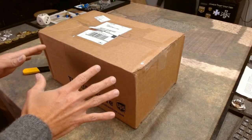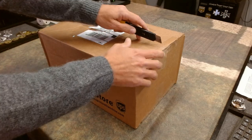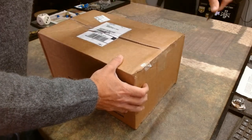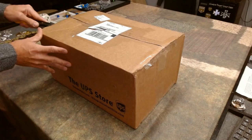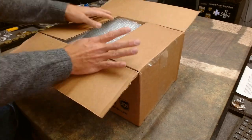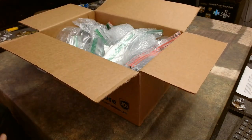All right, here we go. We get one take at this so I can't screw it up. We're just going to go ahead and open the box here. I have no idea what's in here — he said it's just a bunch of stuff. So let's take a look and see what Panacea Prints has sent to Tabletop CP.